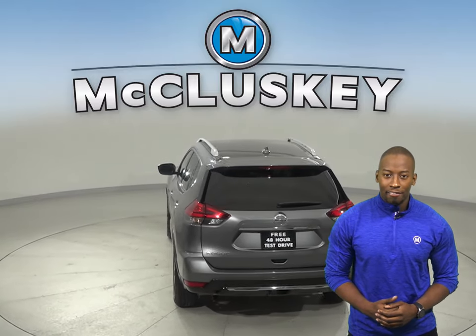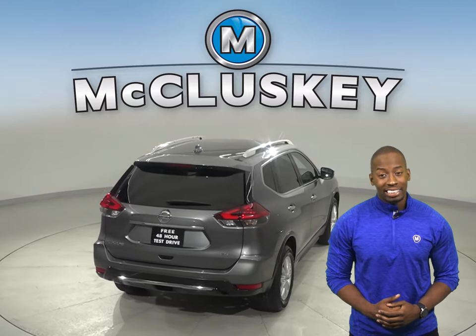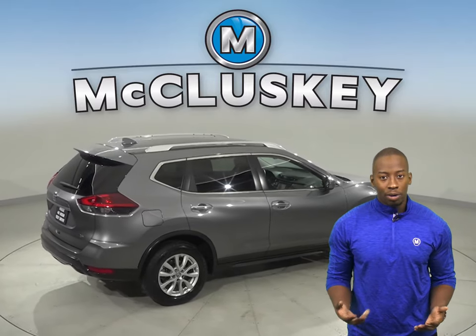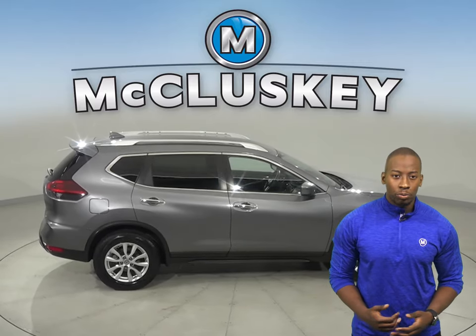For entertainment, this Rogue has AM-FM radio that's Sirius XM ready, as well as Bluetooth capabilities and a CD player. Steering wheel audio controls will also come in handy when it comes to switching songs or raising the volume — that way you don't have to take your eyes off of the road.